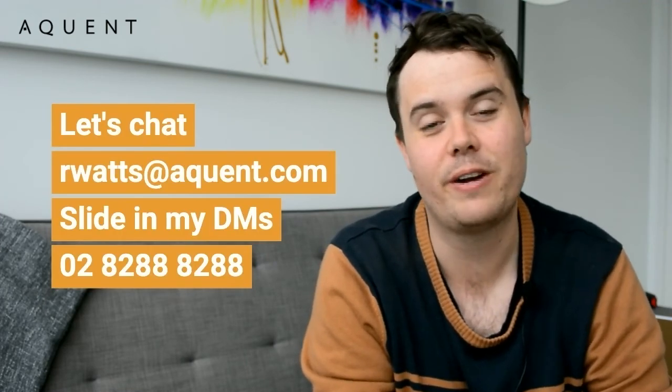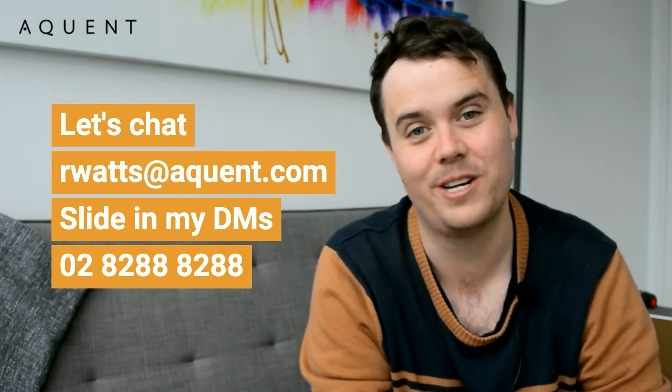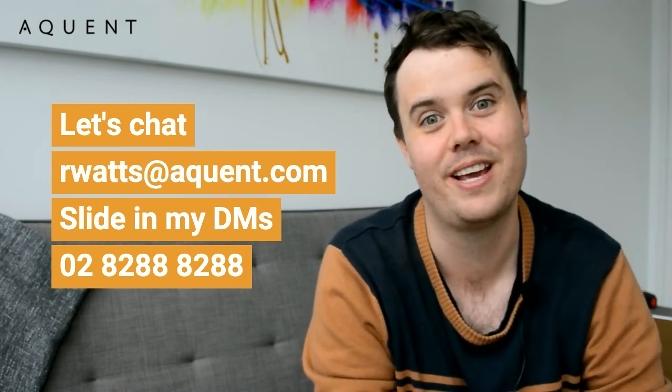Thank you so much for joining me for another episode of Ask Acquint. I hope you got some value out of that. If you're interested in talking to me about different roles and how I can help you find your next position, feel free to reach out — send me an email, slide into the LinkedIn DMs, or if you're old school, give me a phone call. I'll include the information below. Thanks so much — we'll chat soon.